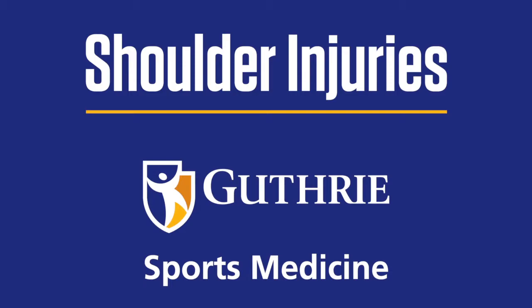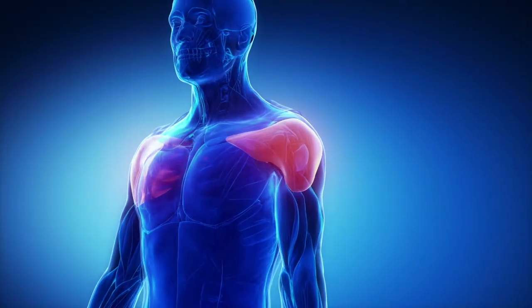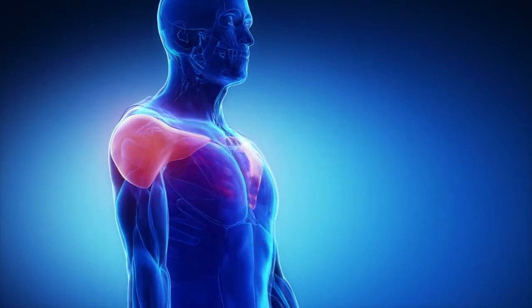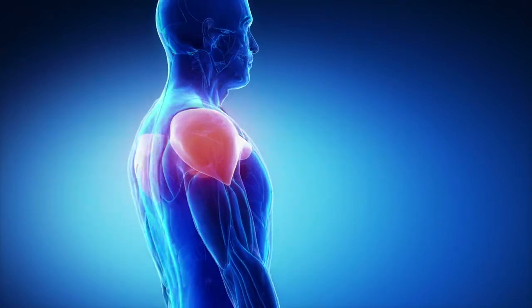Shoulder injuries are some of the more common injuries we see, specifically rotator cuff injuries. The rotator cuff is a group of four tendons which help stabilize the shoulder and also help elevate the arm overhead.